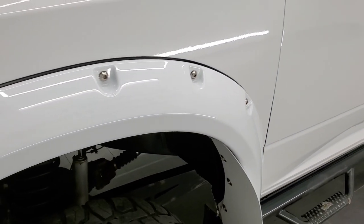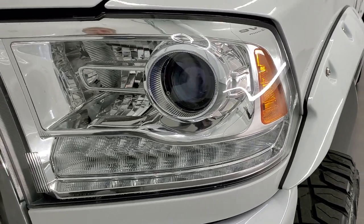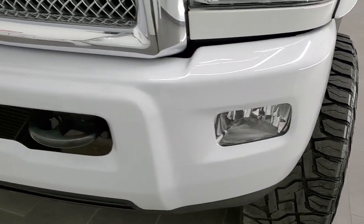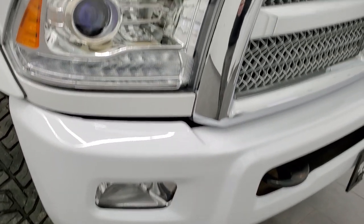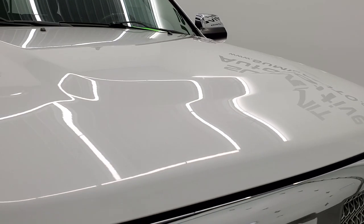The front fender is in excellent condition. Headlight lenses are nice and clear, and it does have the projector lamp headlamps and LED running lights. The front bumper is in excellent shape as well with no major dents. The hood is in really nice condition too — I didn't see any dents on there.